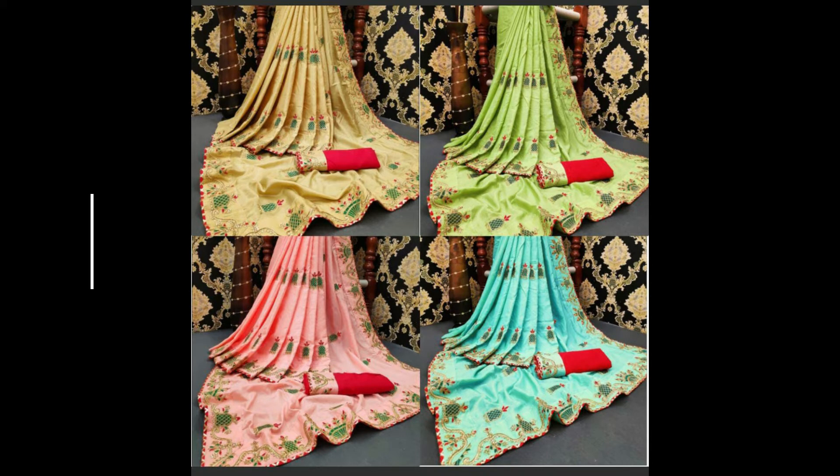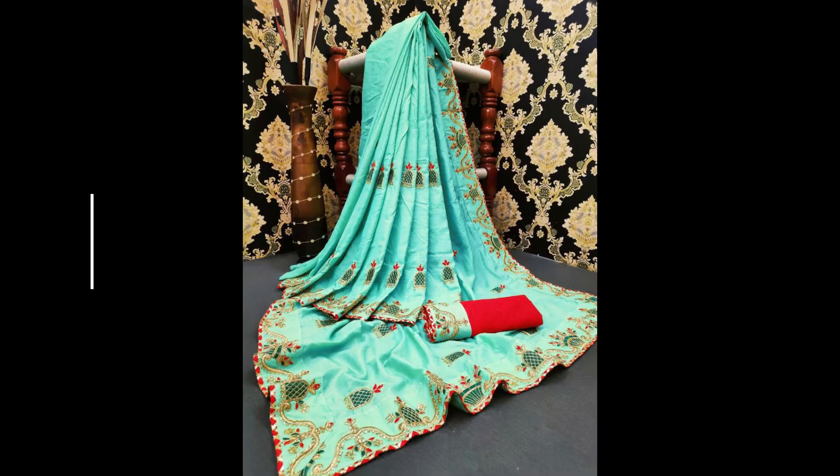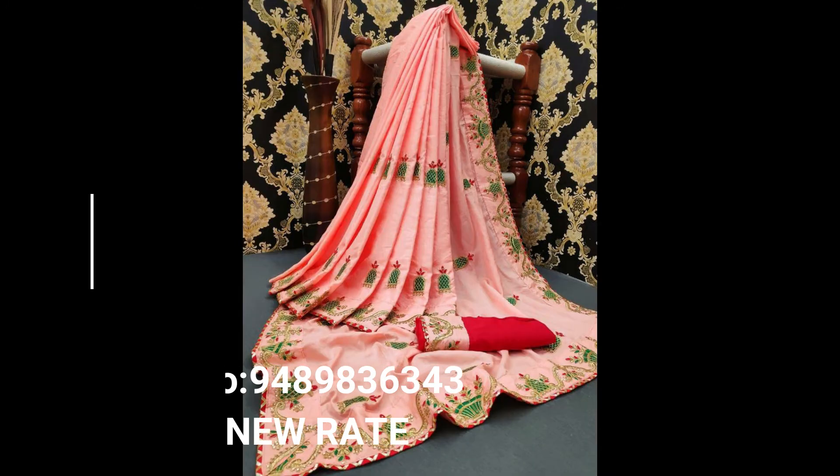This is the first one: sandal, green, red color silk sari — first quality Banglory silk sari. The second one is green, blue, red color silk sari, also first quality Banglory silk sari.